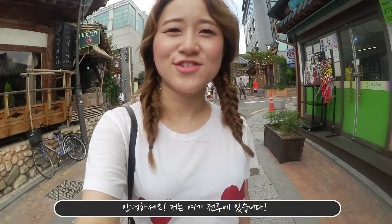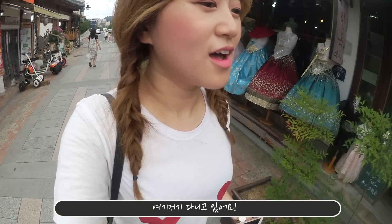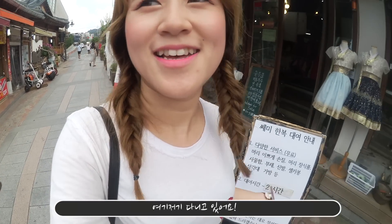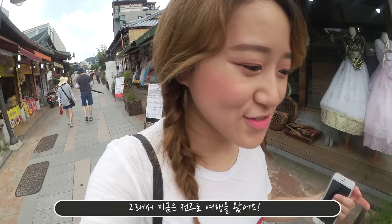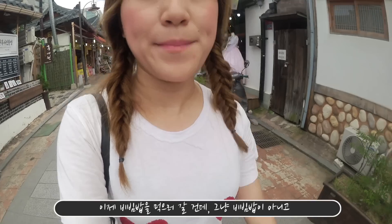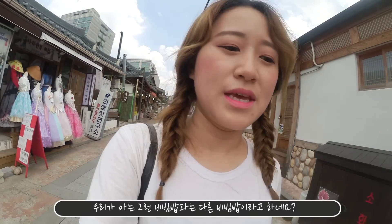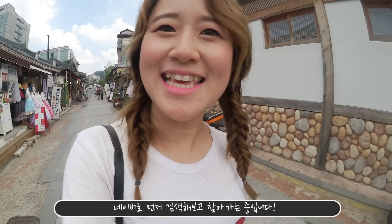Hi! I am in Jeonju now. I've never really had a chance to go somewhere else, but now I finally had a chance because my boyfriend's here and we are exploring Korea. So we are in Jeonju now and we're gonna go try some bibimbap — but not ordinary bibimbap. It's gonna be slightly different bibimbap that we googled on Naver. So let's see!